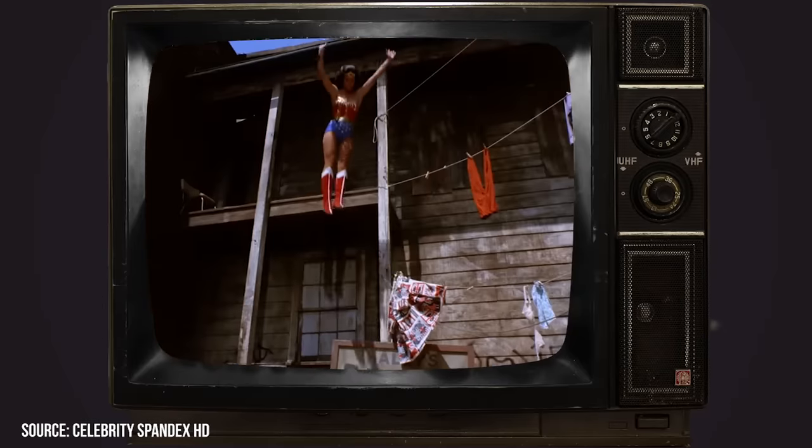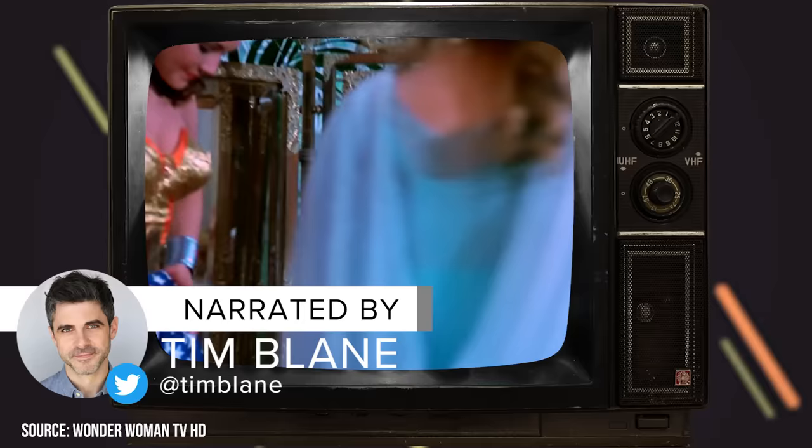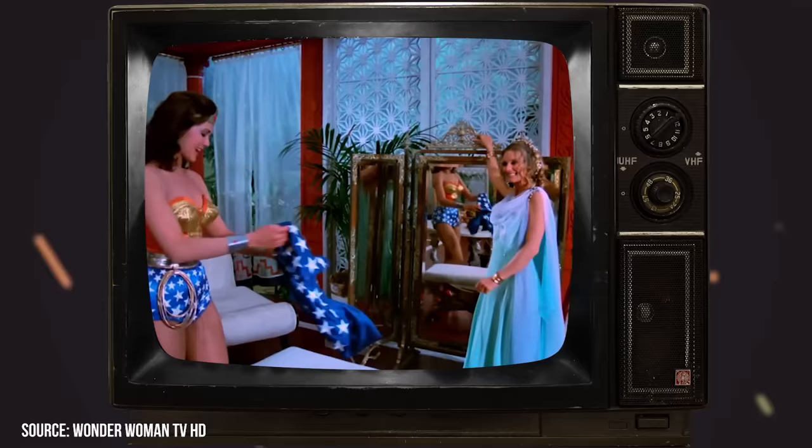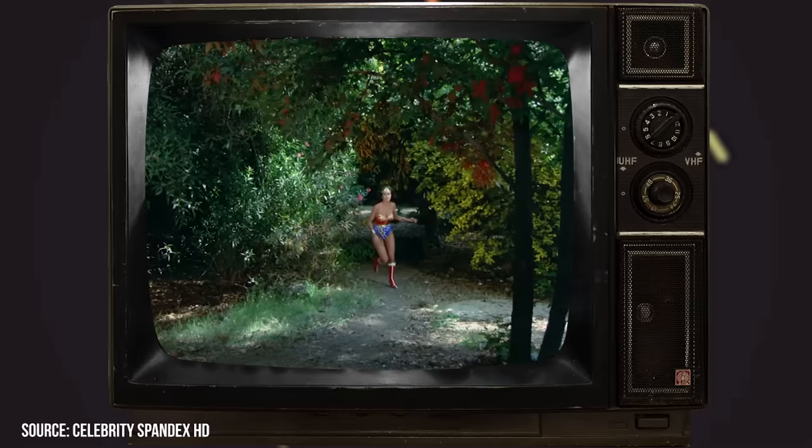When one thinks of Linda Carter's iconic portrayal of comic book character Wonder Woman, they likely have one specific costume in mind. But some might be surprised to learn that there were actually numerous iterations of the costume over the course of the 1970s live-action series. The costume meant for when Wonder Woman had to go in the water was initially meant to be a two-piece bikini, but it was changed to a full-body wetsuit once it was revealed that the bikini wouldn't stay on. Join Facts Verse as we explore how Linda Carter's Wonder Woman outfit kept falling off her body.